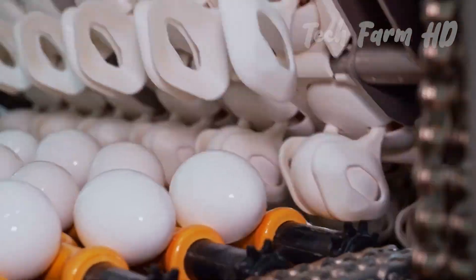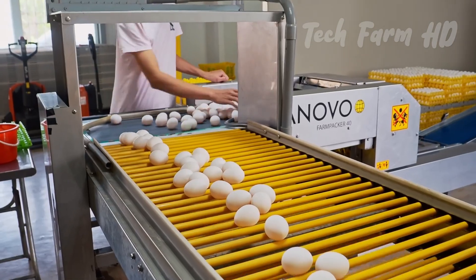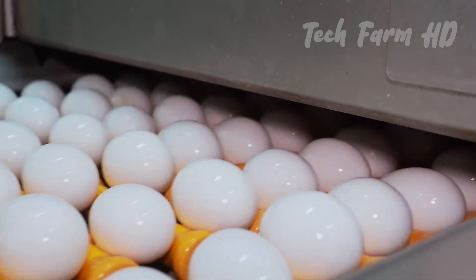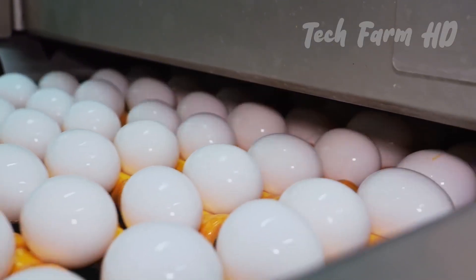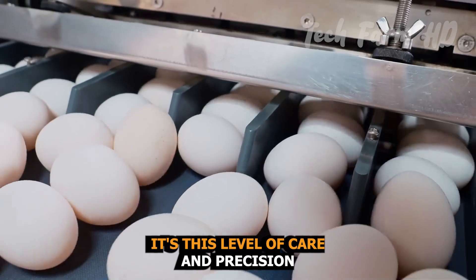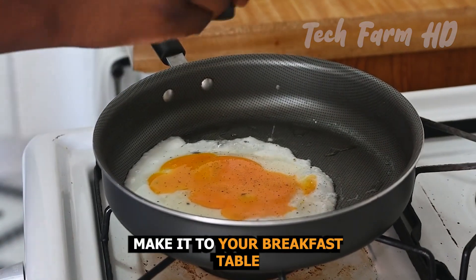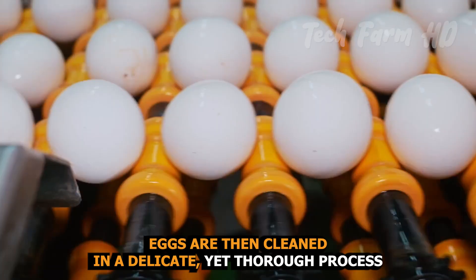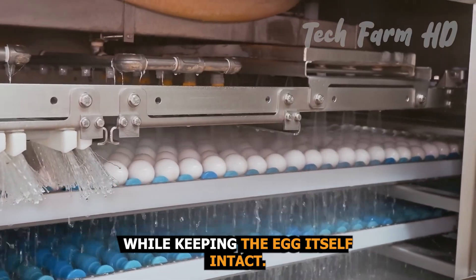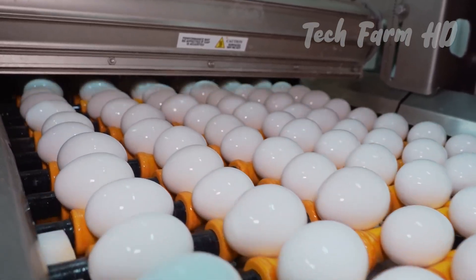Let's go back to the factory. Sorting and quality control. Once the eggs arrive at the factory, they're sorted by size and weight. Advanced scanning machines check each egg for cracks, impurities, or any defects that could compromise quality. It's this level of care and precision that allows factories to maintain strict food safety standards, ensuring that only the best eggs make it to your breakfast table. Eggs are then cleaned in a delicate yet thorough process, removing any dirt or bacteria while keeping the egg itself intact. After cleaning, they're graded based on their quality and sent to the next stage — packaging and distribution.